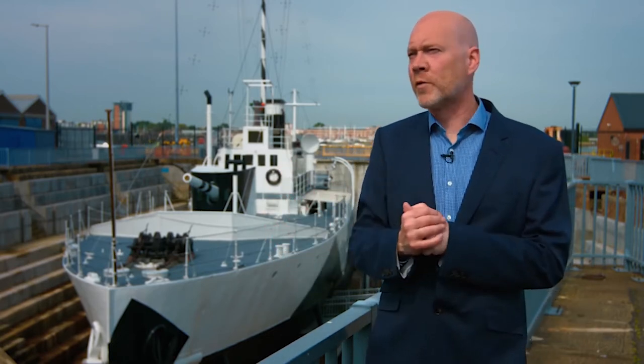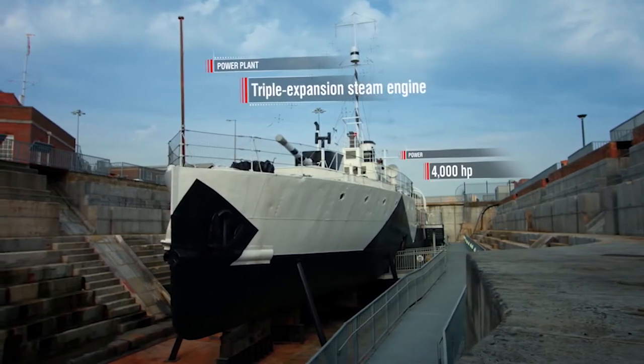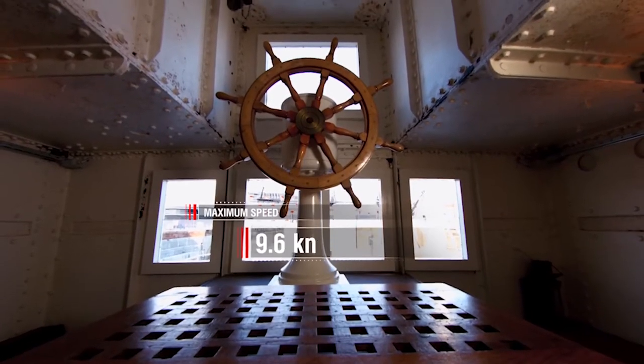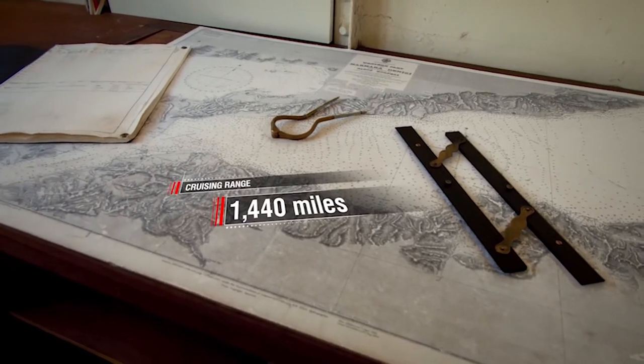Any shells that hit her would pierce that deck and would have a pretty devastating effect. Power plant: triple expansion steam engine, 4000 HP. They're very slow — her top speed was under 10 knots. If you think about a dreadnought, you're looking at 21 or 22 knots; battle cruisers at 27.5 knots; a light cruiser nearly 30 knots. So she is not fast enough to run away. Maximum speed 9.6 knots. Cruising range 1440 miles at 8 knots.